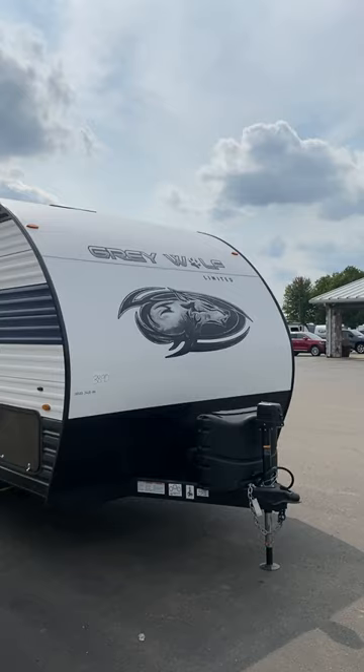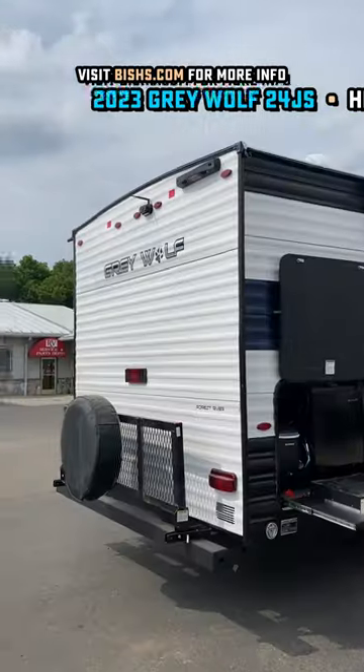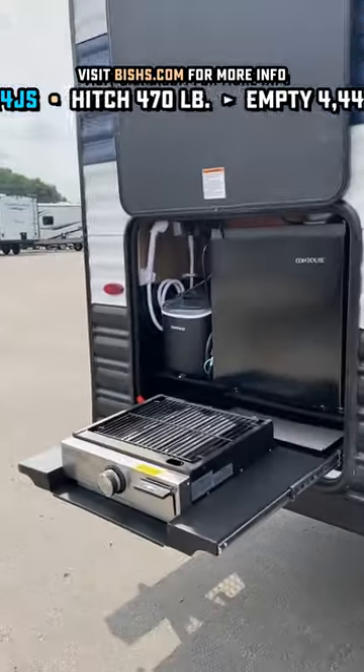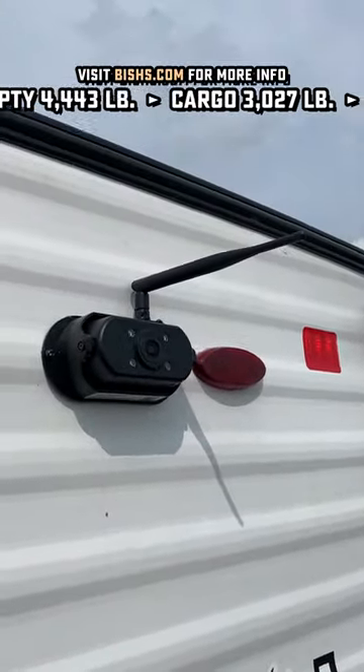Hey everybody! If like 3,000 pounds of cargo capacity and a no-slide, no-bunk little couples model sounds good, then you might have just found the next one for you right here. This is the 24JS Grey Wolf. It's also available in their fancy fiberglass black label package.